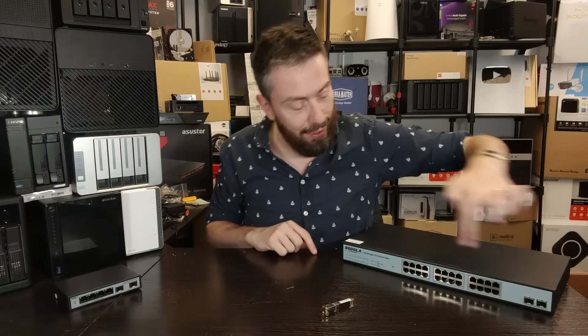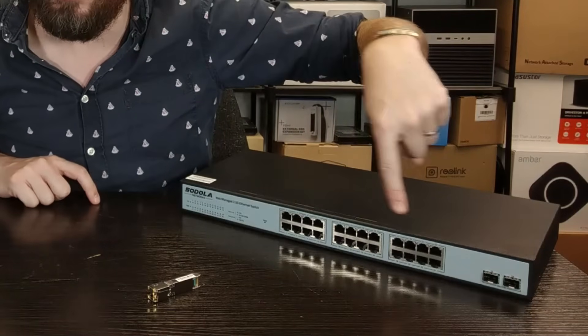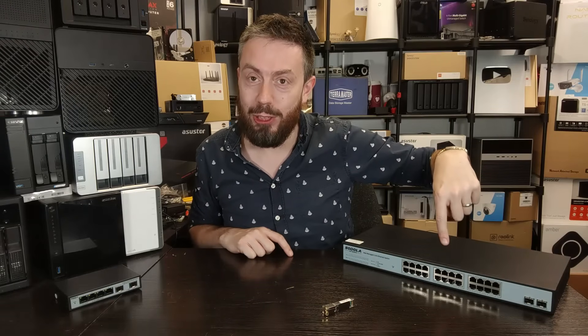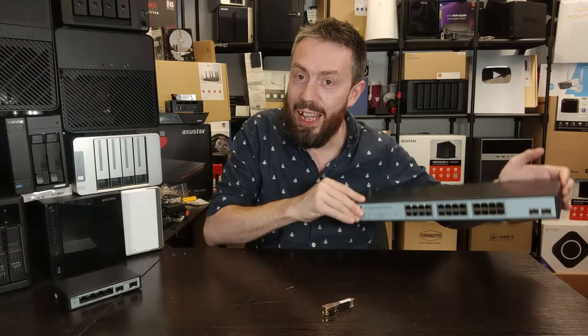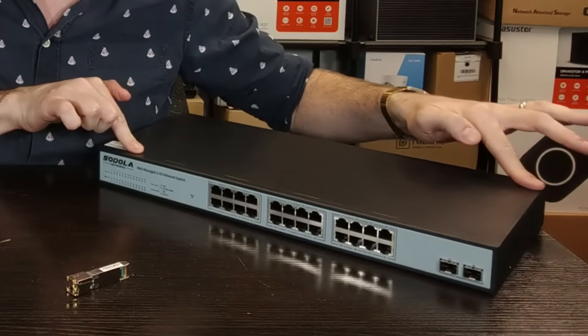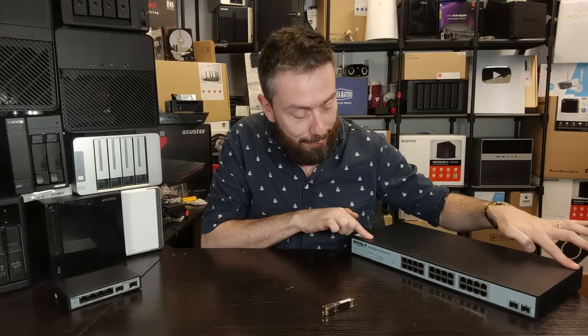Seriously, the lighting is weird here. This is starting to look like a transparent PNG that I've just superimposed. This is legitimately here — I just don't know why this switch is doing such an incredible job of reflecting off my frankly very cheap table.